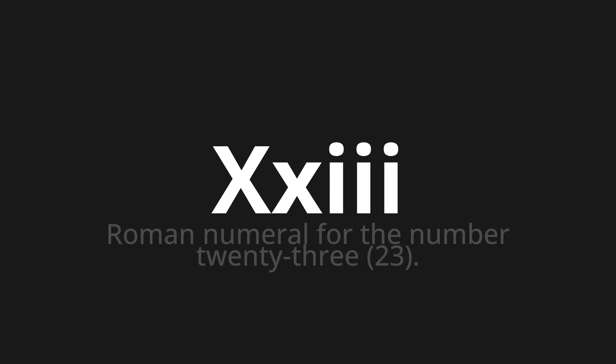Let's say it all together: XI, XI, XI. One more time: XI, XI.